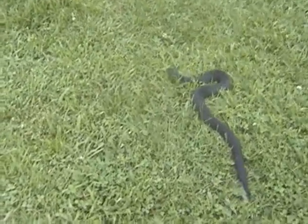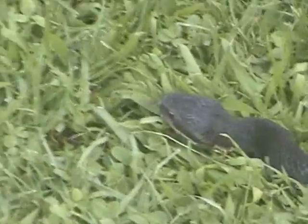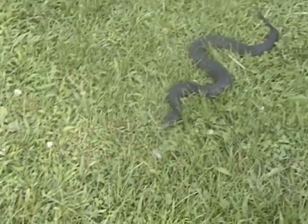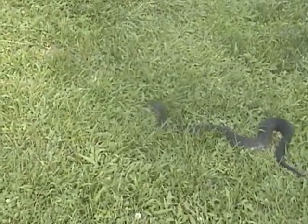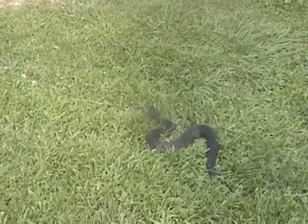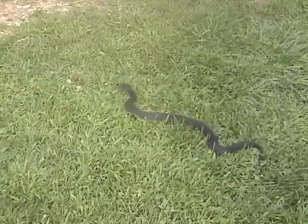This is the western cottonmouth, which is Acistrodon piscivorous leucostoma, and it's also called the water moccasin. These guys are only found in western Kentucky in the Jackson Purchase area — we don't have them anywhere else in the state except that western section. They are frequently confused with regular water snakes, which are not venomous, but when they're all covered in mud they can look somewhat similar.